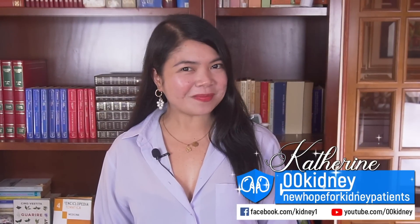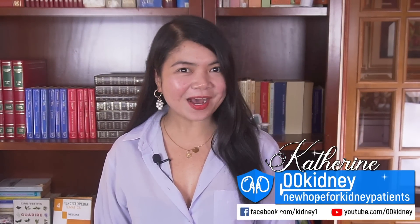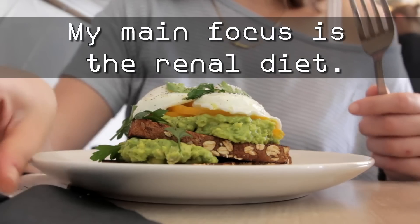Katrin here! I've been helping patients improve their kidney function for more than 10 years now. In order to achieve these results, my main focus is the renal diet, which is key to improve.